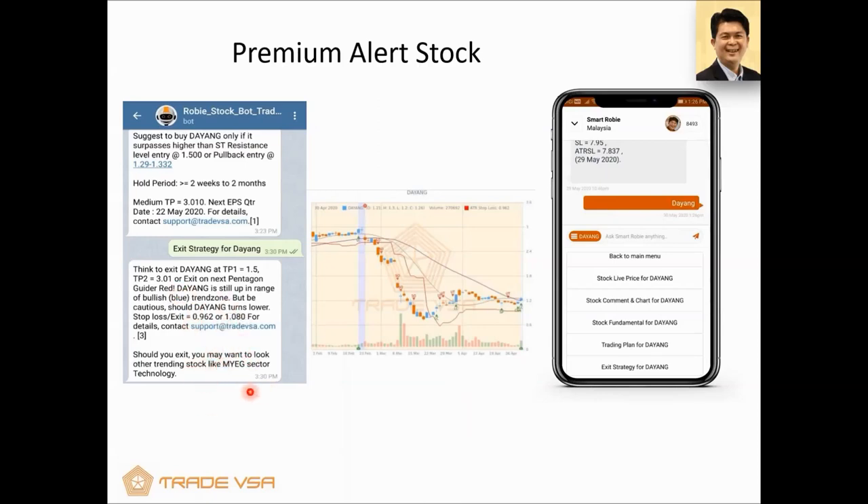SmartRobie can make recommendations — you can see MYEG is in the technology sector, and I recall Desmond just mentioned technology stocks. SmartRobie can do the same thing. Pentagon Guider also provides an exit — if you already have the stock, there's a stop loss price inside. You can see the sell and buy signals clearly.